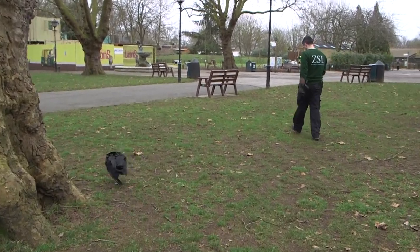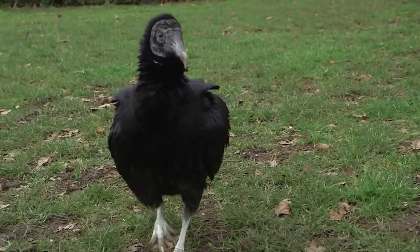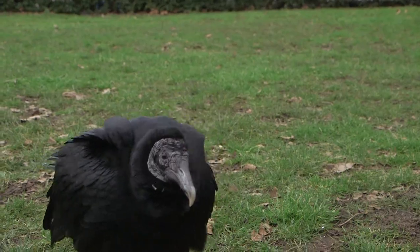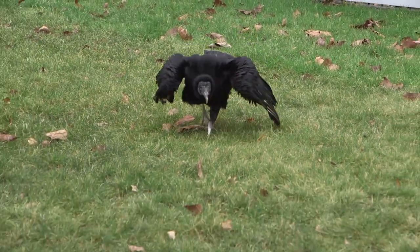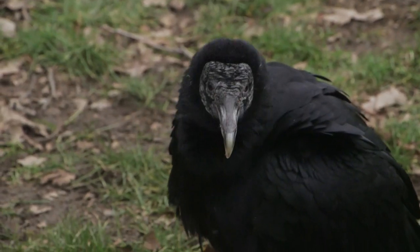He's quite affectionate for an American black vulture. I've only worked with two — this one and we have another one named Guido. He's quite funny, quirky; you can see when he runs along the ground the funny way that they bound along, but he's quite a nice vulture and he's a real pleasure to work with.